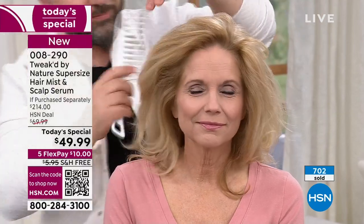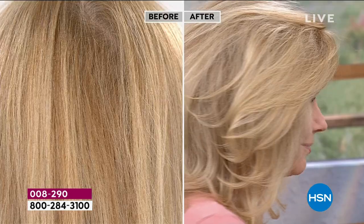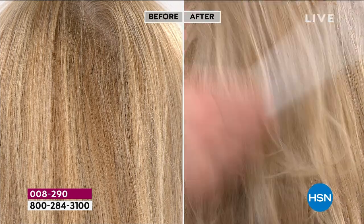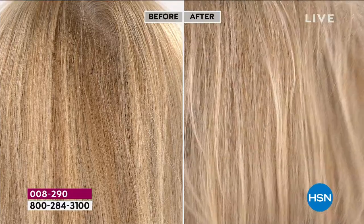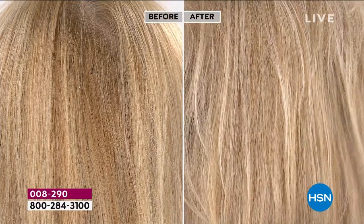Dennis spent a lot of time developing the delivery system. Hyaluronic acid in three sizes — micro, medium, and large — one goes deeper, one sits just under the skin, one on top. You're always getting moisture at every layer. You can see the difference in the before and afters — it actually changes the appearance of your color because it's giving the hair vitality.